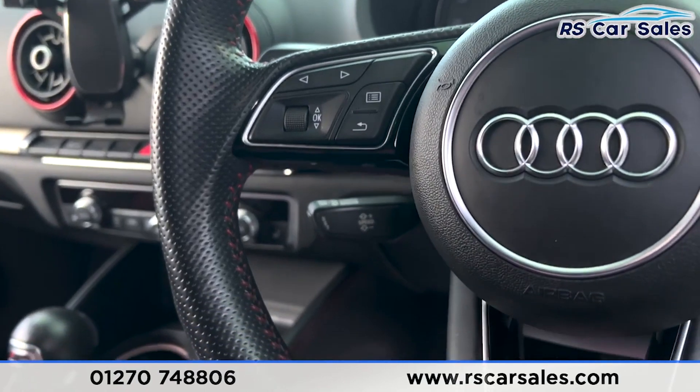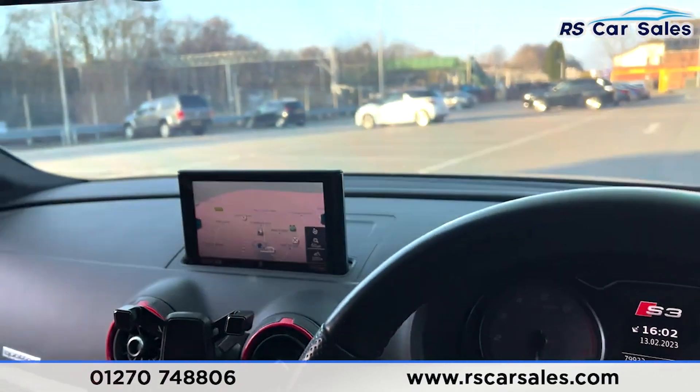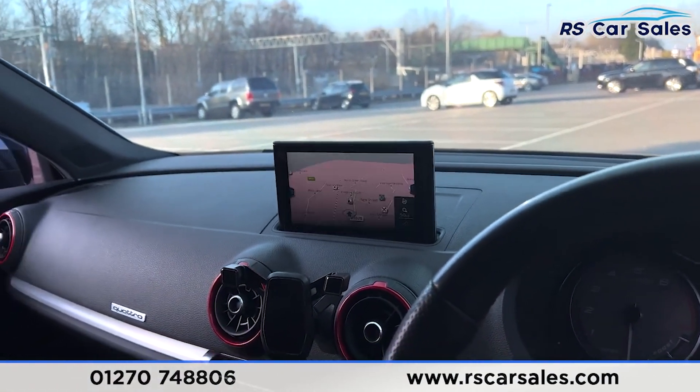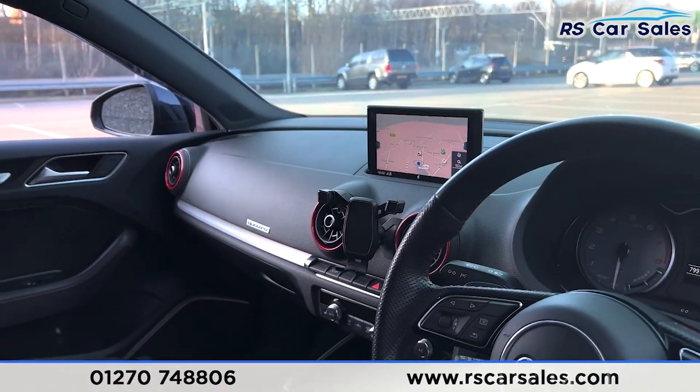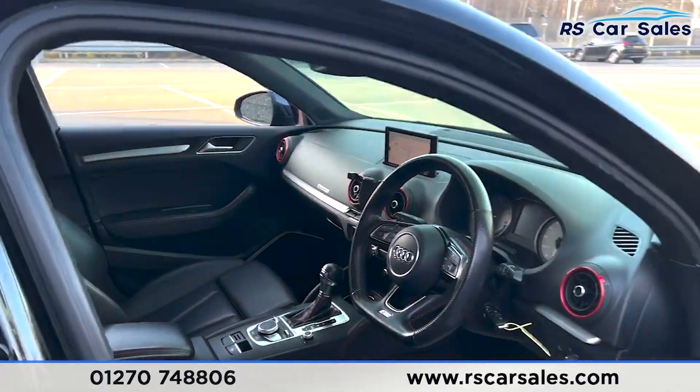We also have the cruise control and the speed limiter just down there. Digital screen in the centre of the dashboard, and we also have the main entertainment screen which has sat-nav, DAB radio, Bluetooth, phone connectivity, all of the different drive modes and much more.